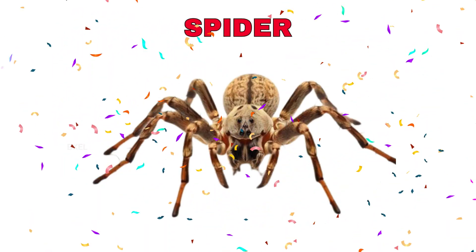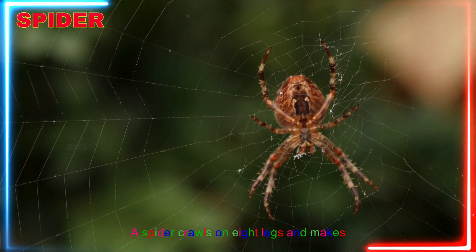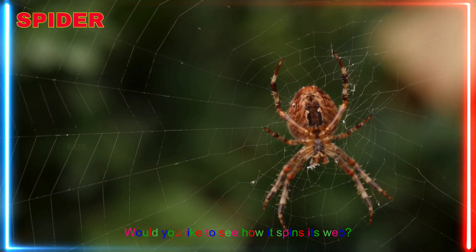Spider! Yay! A spider crawls on eight legs and makes silky webs to catch insects. Would you like to see how it spins its web?